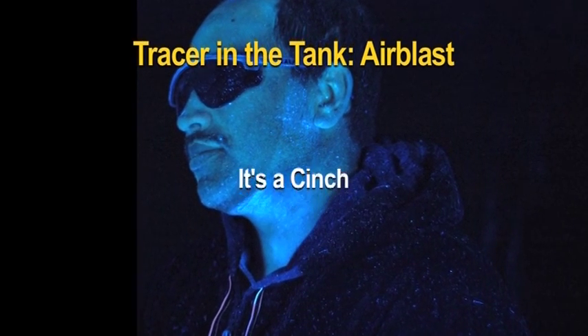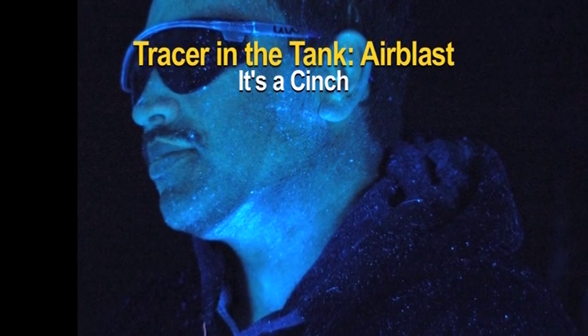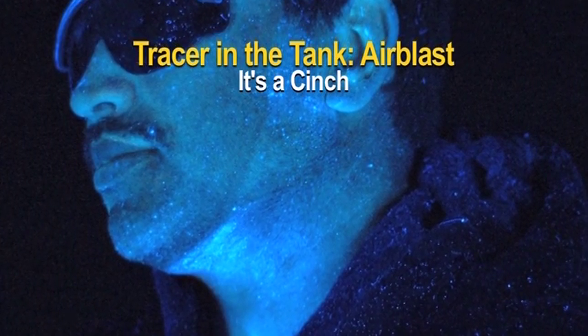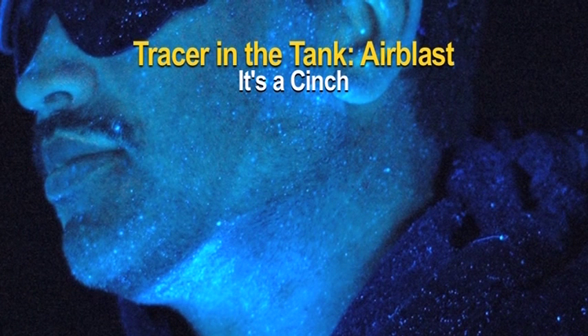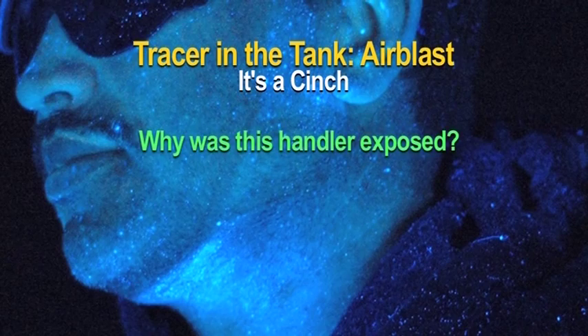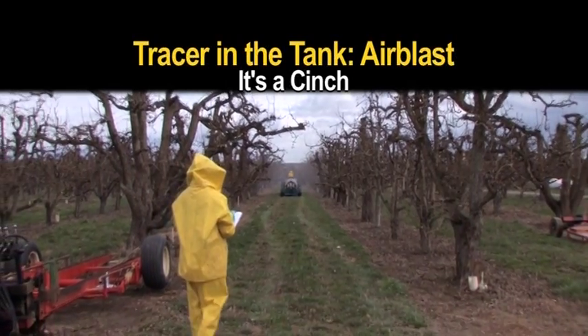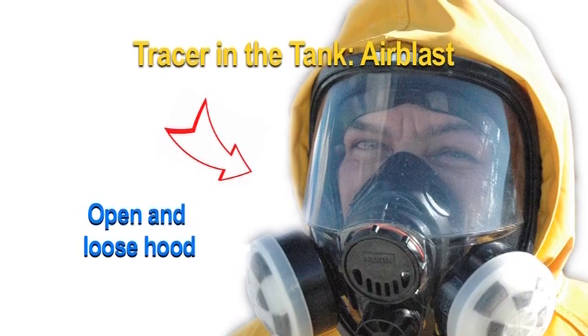It's a cinch. During application, observers noticed that one of the applicators had his hood open at the neck, unlike the others who had cinched it tight around their faces. Because his hood was loose and open, they wanted to look at his neck under the black light. Results showed exposure on the applicator's neck. In this photo, the outline of his well-fitting full-face respirator is clearly defined. Why was this handler exposed? At this point, observers' records became very important. The observer noted that not only was the applicator's hood open and loose around his face, but at times the wind blew from behind the sprayer onto the applicator.